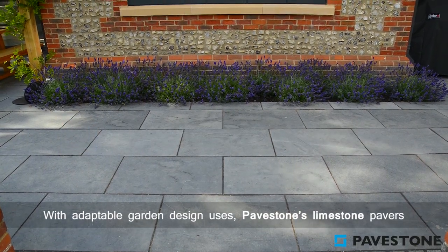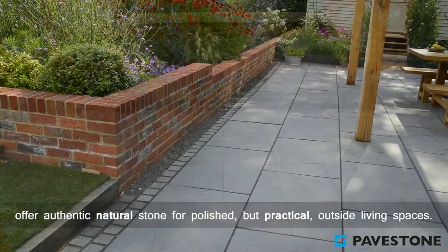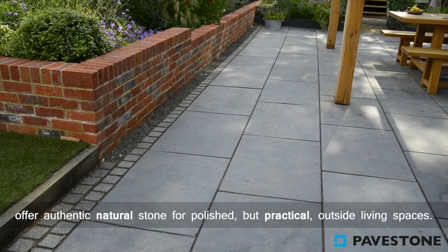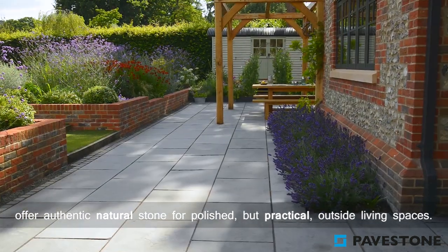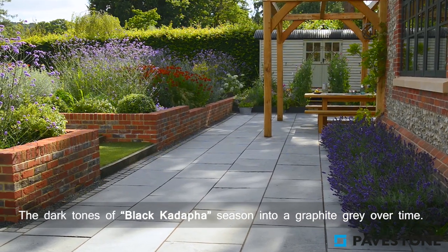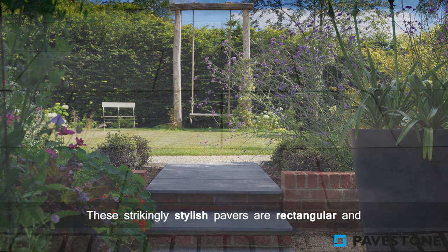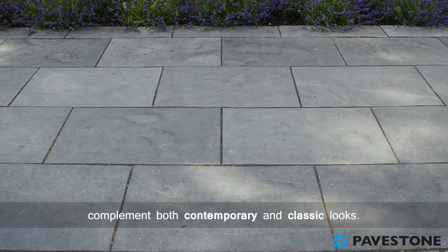With adaptable garden design uses, PaveStone's limestone pavers offer authentic natural stone for polished but practical outside living spaces. The dark tones of black Kadhafa season into graphite grey over time. These strikingly stylish pavers are rectangular and complement both contemporary and classic looks.